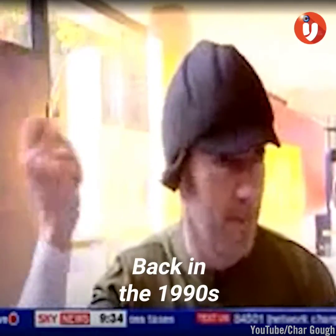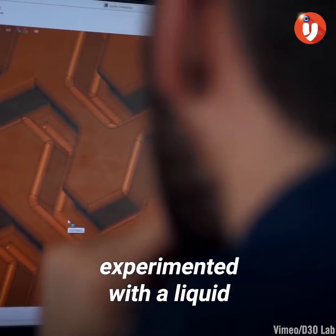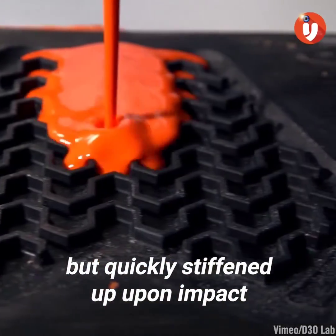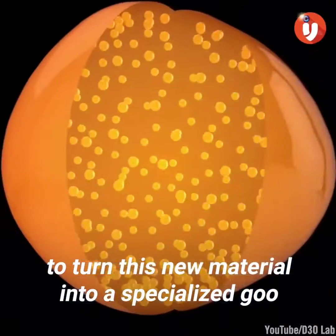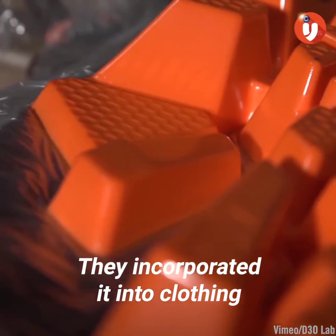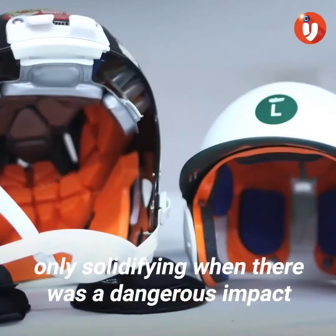Back in the 1990s, material scientists and snowboarders Richard Palmer and Philip Green experimented with a liquid that was free-flowing when stationary, but quickly stiffened up upon impact. Palmer and Green took inspiration from snow, replicating its matrix-like quality to turn this new material into a specialized goo that solidified in a collision. They incorporated it into clothing and found that it moved with the wearer, only solidifying when there was a dangerous impact.